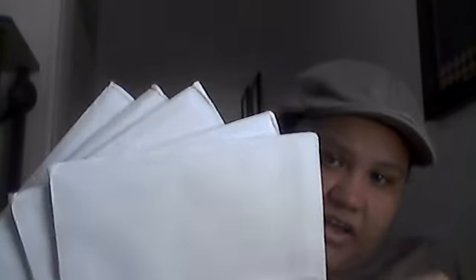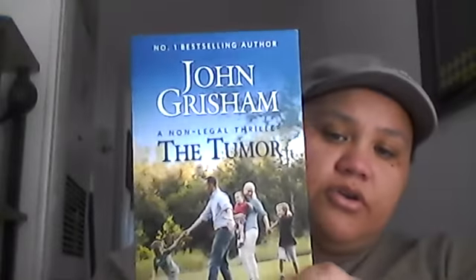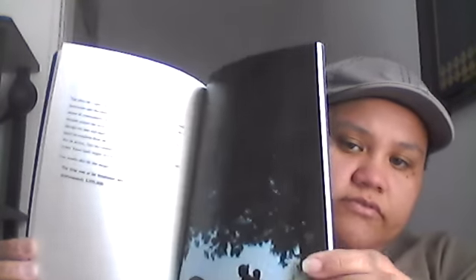Next I have — let's see if I can get them all in my hands — one, two, three, four, five, and here's number six. I don't know why I received so many; I only filled out the form once. This is six copies of number-one best-selling author John Grisham's non-legal thriller 'The Tumor' — it's a little novel. I received six of these and only filled out the form once, so that's a little disturbing.